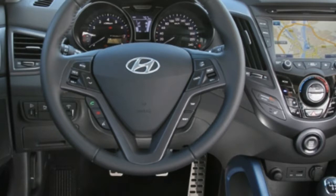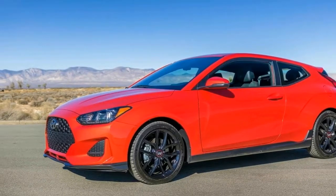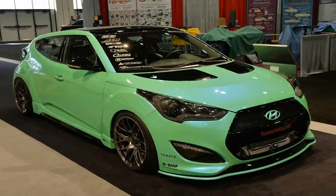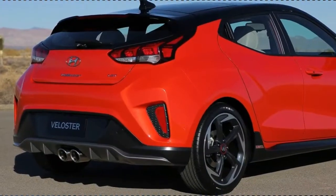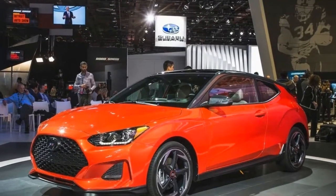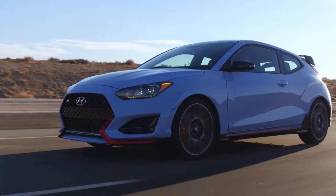But now, on top of a 201hp turbo Veloster, there's a Veloster N, which makes a healthy 275hp at 6000rpm and 260lb-ft at 1450rpm, all from the 2.0L turbocharged four-cylinder.